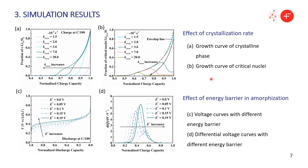We also studied the effect of the crystallization rate on the crystal growth curve. It shows that a higher rate constant gives rise to an earlier appearance of the crystalline phase. Another interesting finding is that when we increase the energy barrier in the amorphization process in figure C and D, a more distinct voltage plateau is observed. Looking at the differential voltage curves in figure D, we can see the initial two characteristic voltage peaks will merge into only one peak with growing E-star.